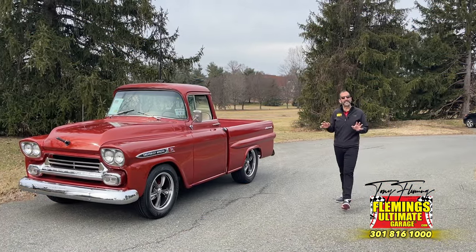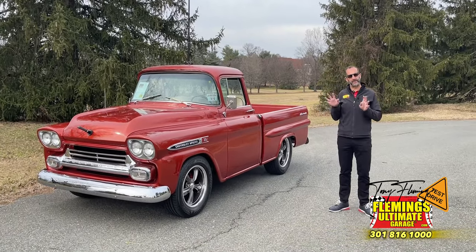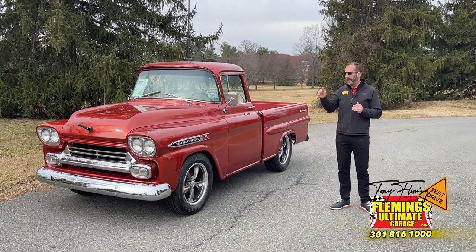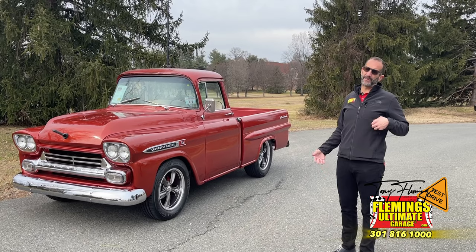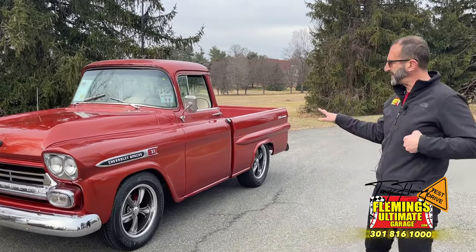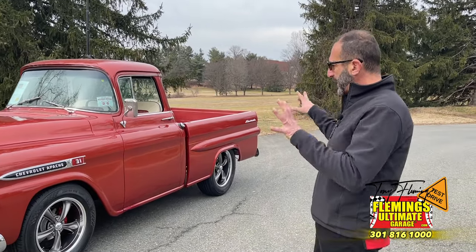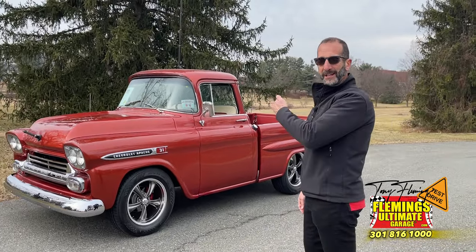I like to make sure you get to see what this looks like outside of the showroom, surrounded by other supermodels — because out here, it is a mega supermodel. Walking up to your truck: Chevrolet Apache, 1958. We're doing this video in 2023 — think about how long ago this thing came off the assembly line, and it is fabulous. We've got it all ready to go for our ride. Let's get in the truck and roll.